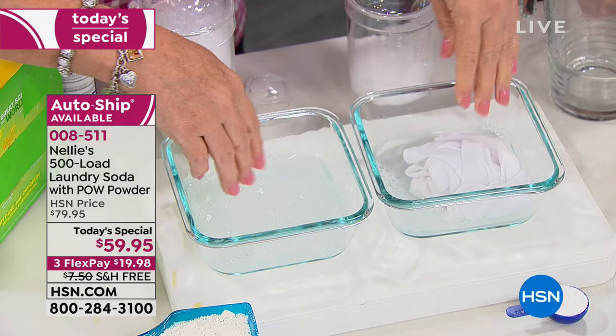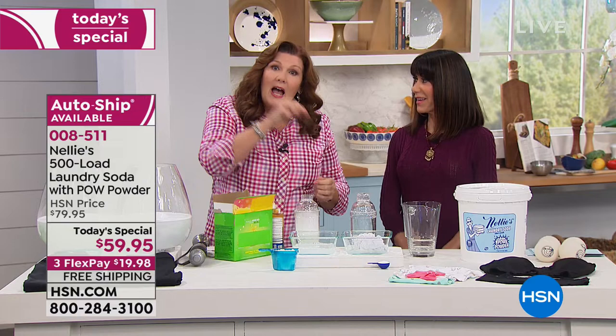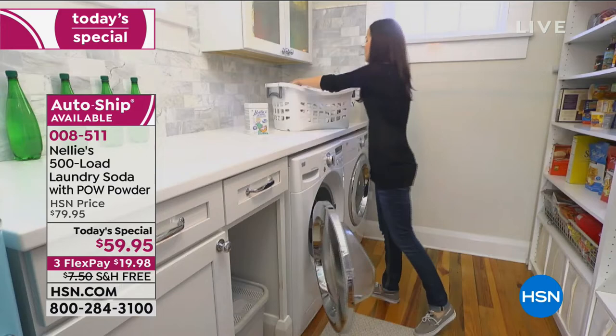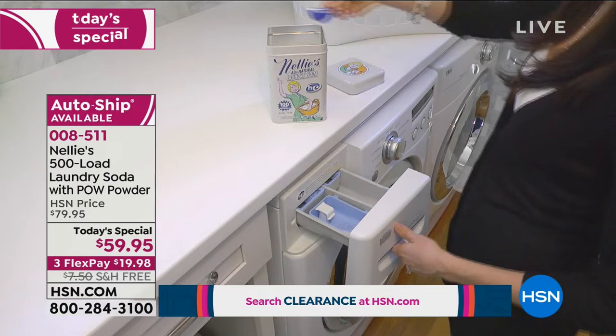This is such a great product. I have loved Nellie's for the last 10 years and been their spokesperson for the last 10 years. This pow powder addition is a game changer. Enzymes have been patented and used in laundry since 1913 — over 100 years. This is a proven, very safe, totally biodegradable alternative to chlorine bleach. Bleach degrades fabric, it burns fabric, it's bad for the environment.